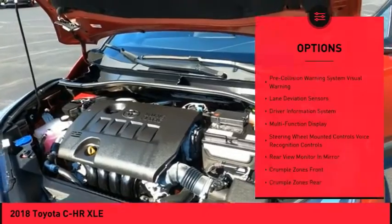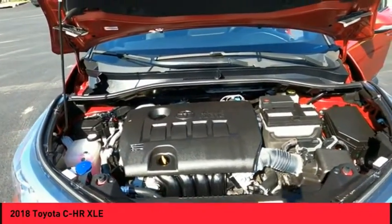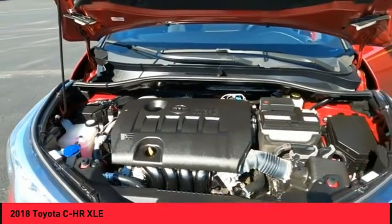Airbags — driver, knee, front passenger, and seat cushion airbags. Trip computer, child safety locks, and multi-function display.